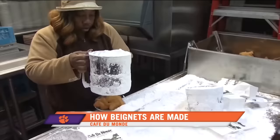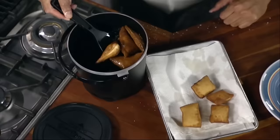But if getting around is proving a little difficult right now, then you're in luck, because they're not difficult to make at home, either. Just make sure to turn them often in the oil, and be careful not to overcook them.